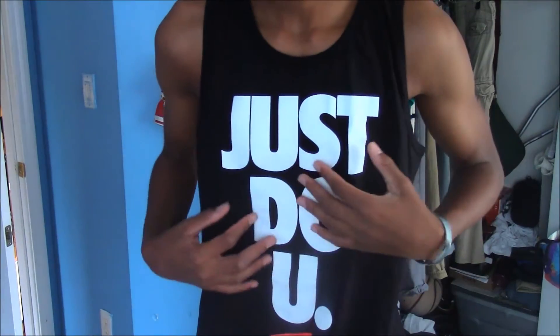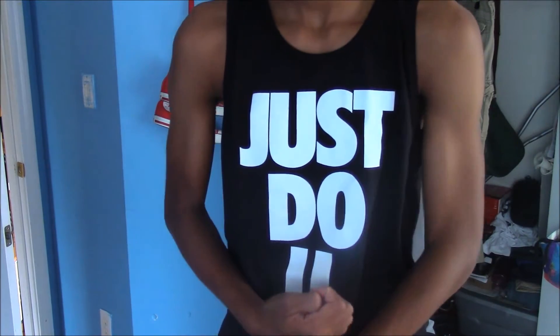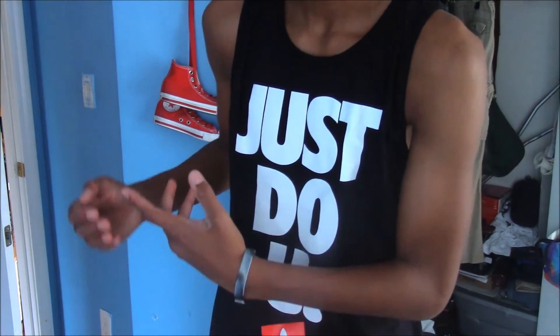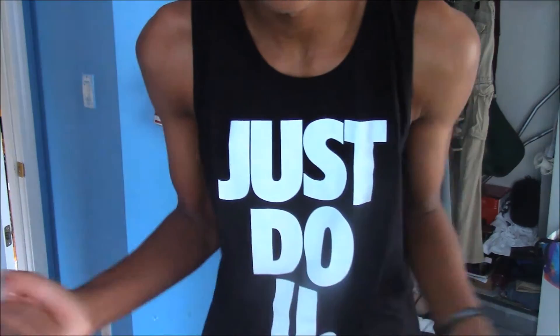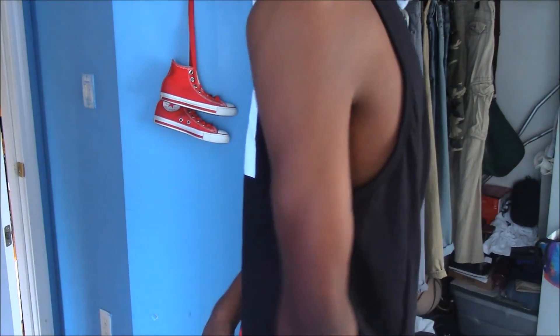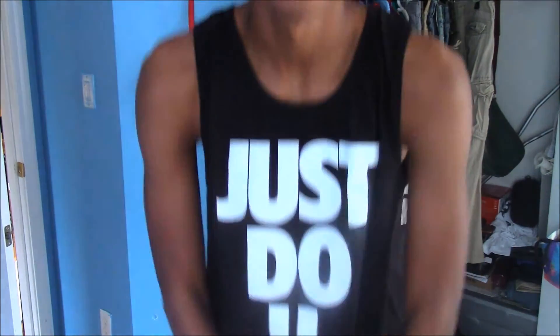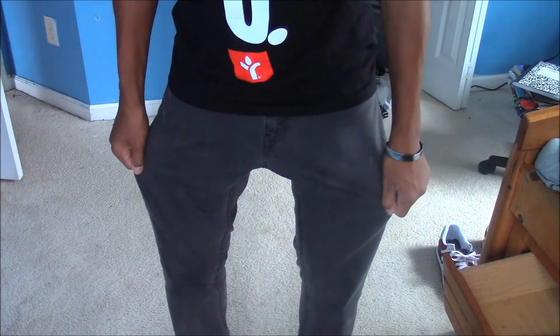The next thing I was sent was this awesome tank top. It says 'Just Do You' in white and the whole shirt is black — it's a really nice shirt. This shirt would be good for summer or spring. I want to get in a weight room before I wear this shirt again — you gotta get buff — so that's pretty much what's gonna happen with me.